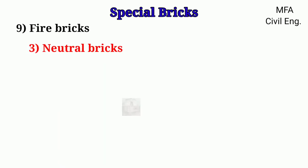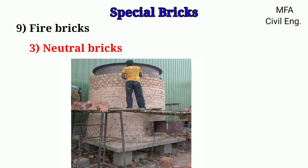Neutral bricks are mostly used for neutral lining work. They have high resistance to the corrosive actions of acid fumes and slags, and are more inert to slag.